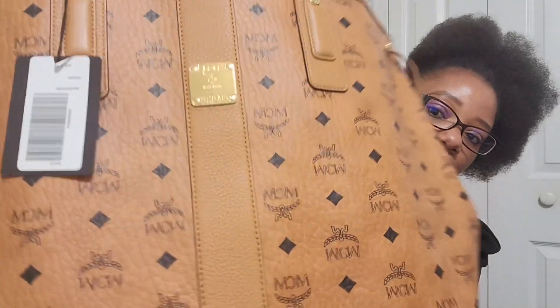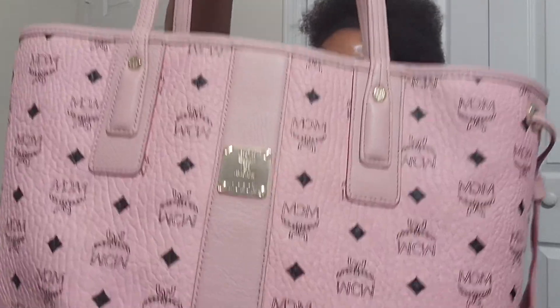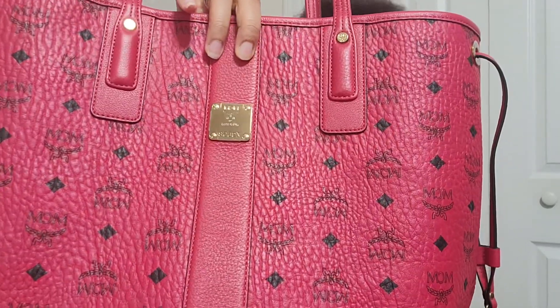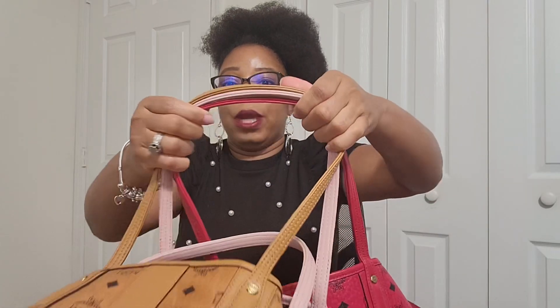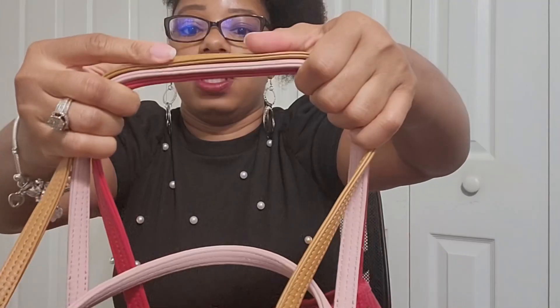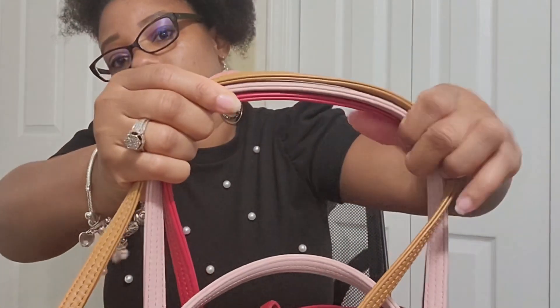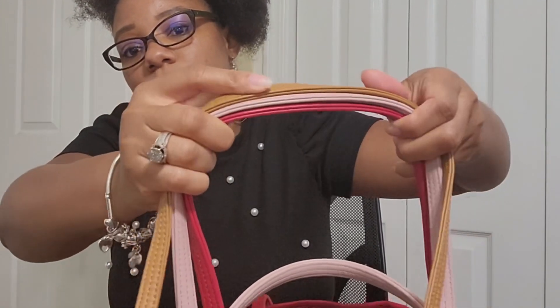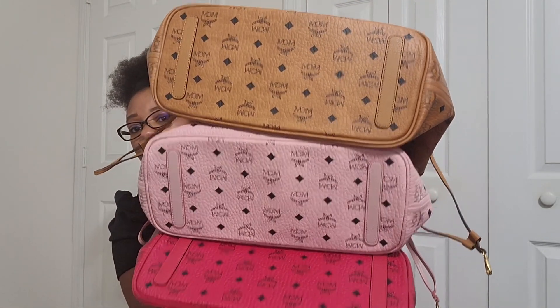I'll show them one by one so you can see. The leather trimming is pebbled leather. As you can see, it is pebbled on the cognac, pebbled on the soft pink, and pebbled on the red as well — so they all have pebbled leather trimming. The thickness of the straps is also the same and did not change at all. And here are the bottoms of the bags — as you can see, they all still come with those leather tabs.